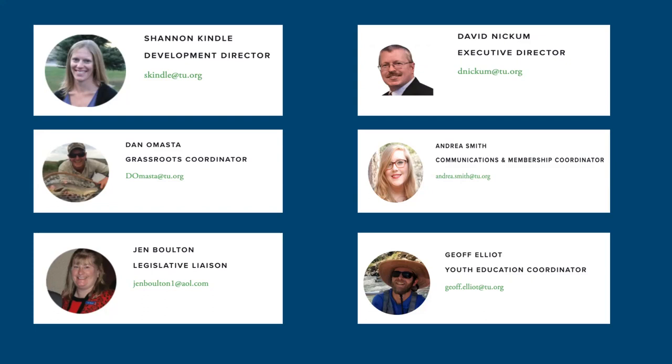Dan Omasta is our grassroots coordinator, currently completing the Water Leaders Course — a Water Education Colorado course that's extremely rigorous and prestigious. He brings that knowledge back to CTU and is in charge of chapter support. Chapter leaders on the call tonight, I'd encourage you to reach out to Dan if you haven't connected with him — he'll be nice to you, I promise.